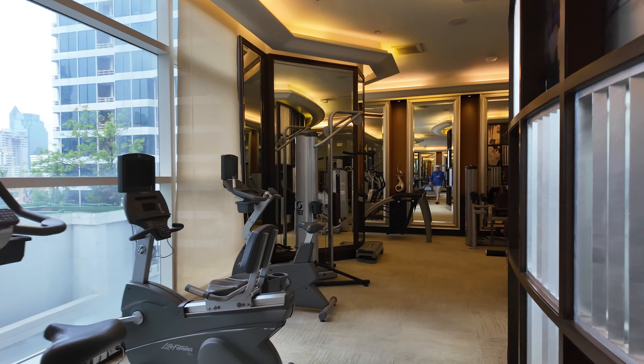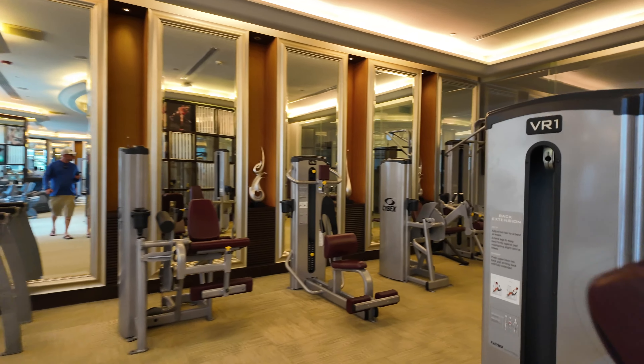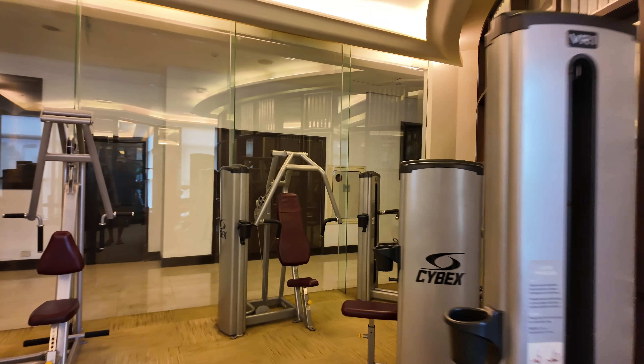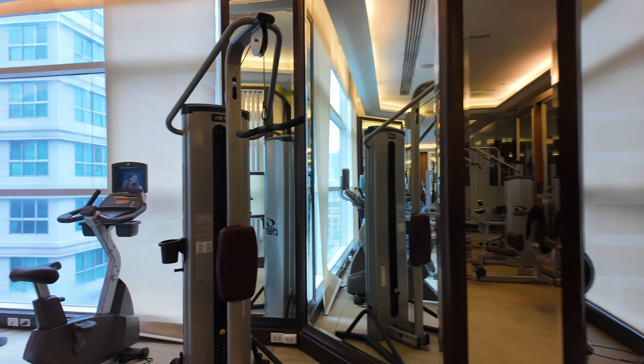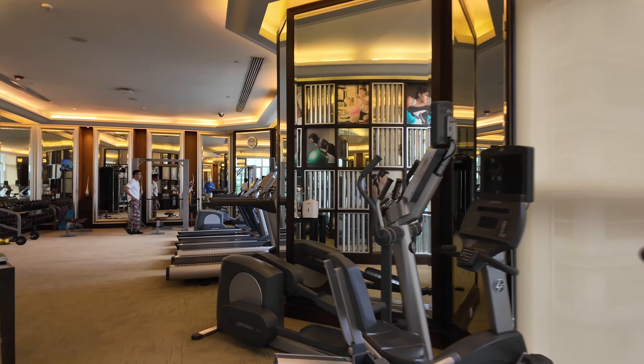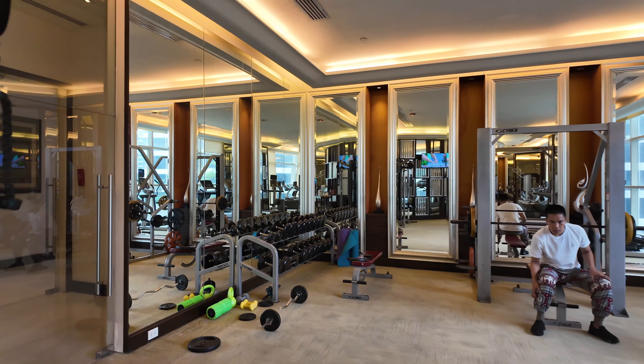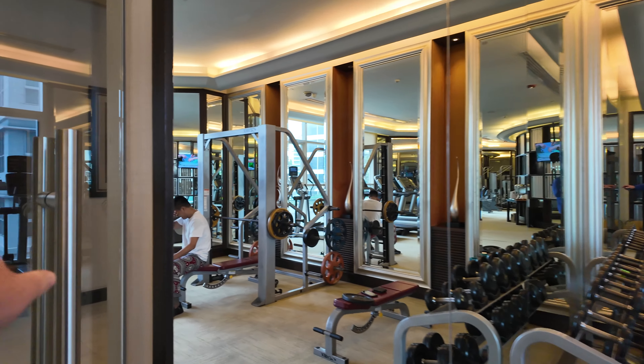Here we are at the gym. You can see it's a big gym facility — lots of different weights, machines, plenty of treadmills. You're going to be able to get a good workout in here. I just had to dull the music a bit because it was quite loud. They also have a sauna, steam room, and a men's locker room that we're going to go to upstairs.